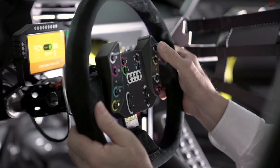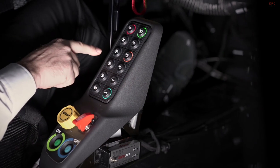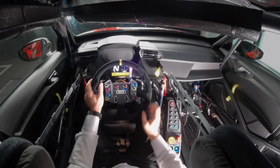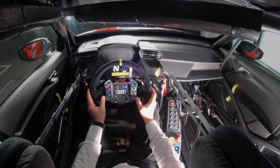In the cockpit, we support the driver even better. We have got a central module on the steering wheel, a keypad with 12 main functions, all in order to make the driver comfortable and not use too much of his attention maneuvering the switches.